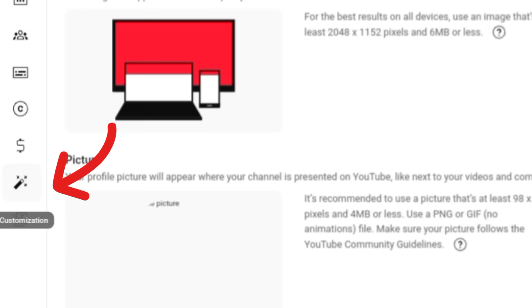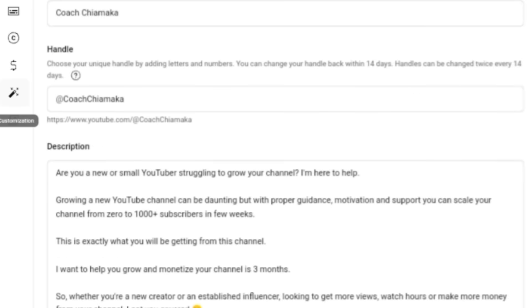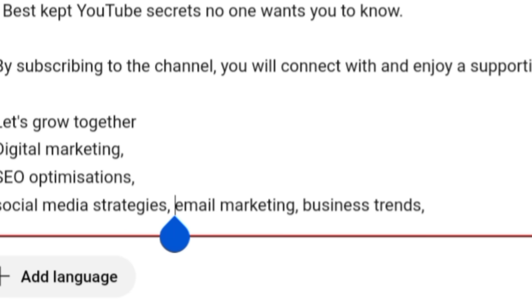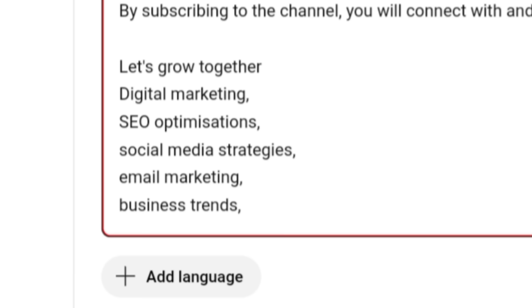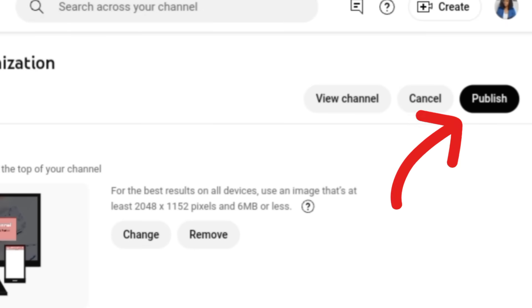Take all the keywords you've already entered in the keyword box and use them to craft sentences and paragraphs about what your channel is about — just like HubSpot does in their channel description. Make it engaging and interesting. Then come to your channel, click the magic wand icon, scroll down to the description section, and paste in those keyword-rich sentences. Don't just list the words — use them naturally in sentences. Once done, click Publish and save.